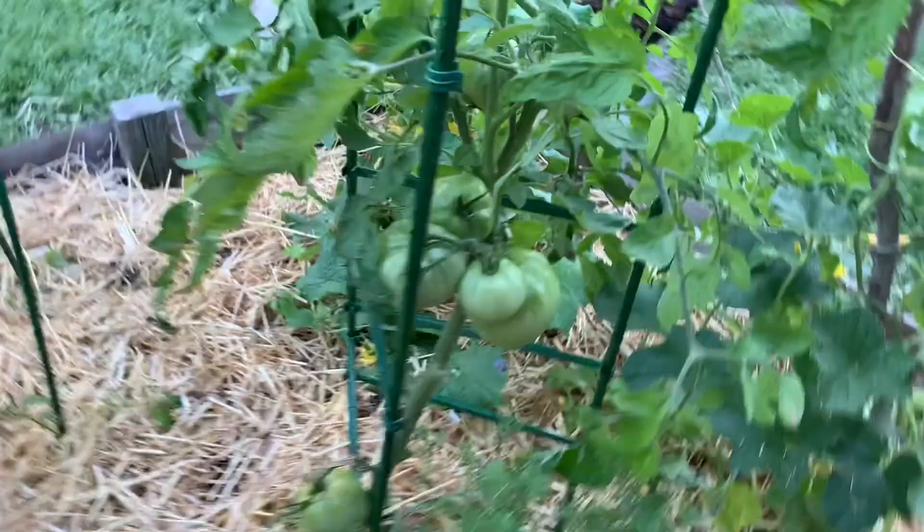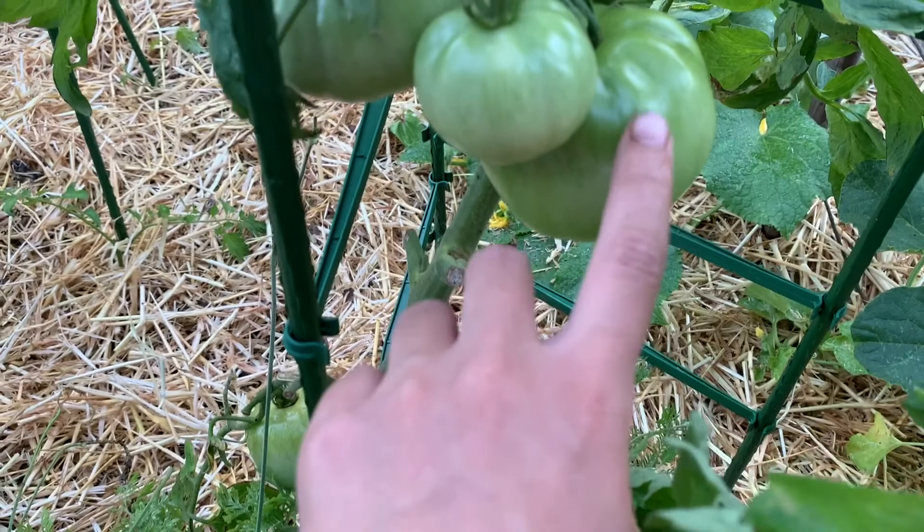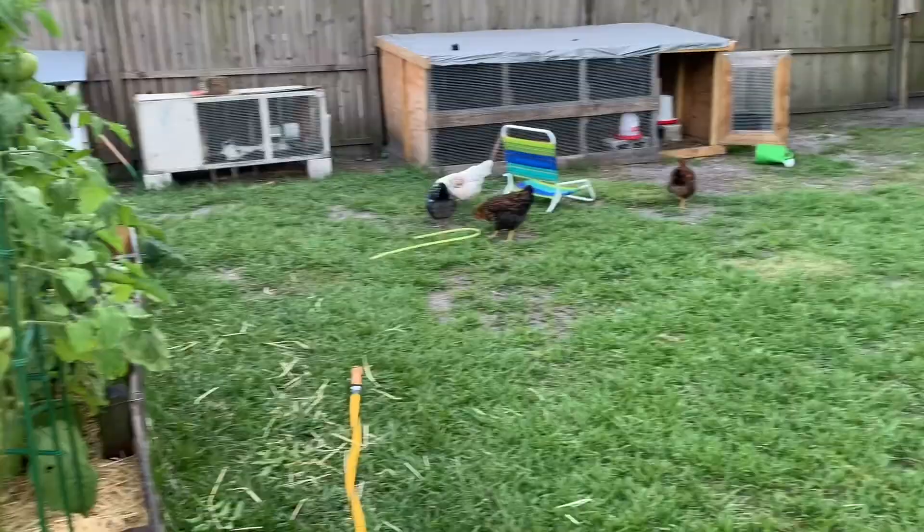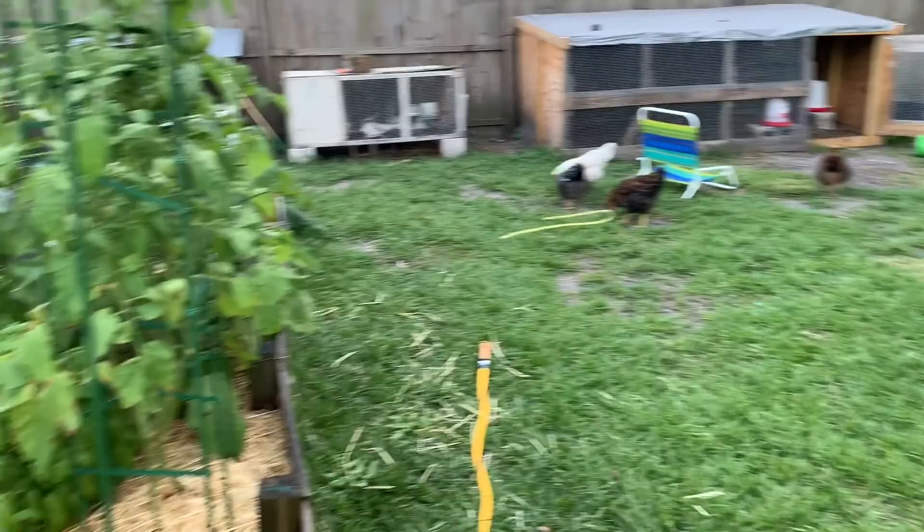This brandywine is just fabulous — I cannot wait for it to start turning. The pack just said 'brandywine' and didn't say if it was a black brandywine or a pink brandywine, so I'm excited to see what color it turns. These chickens have become the bane of my existence — they keep scratching through the hay or straw and they're going to kill everything.